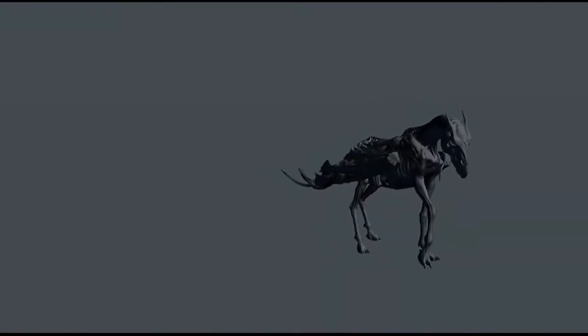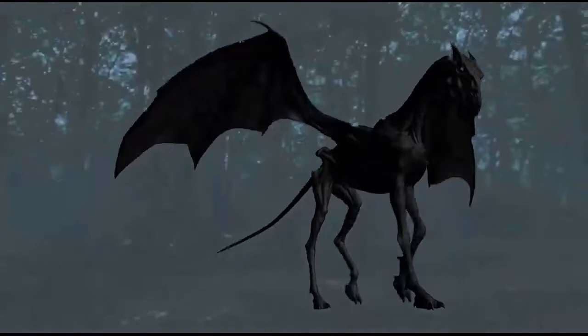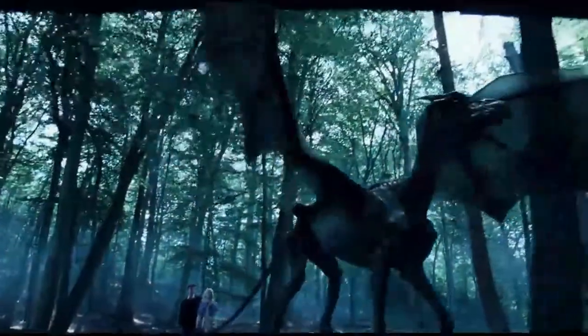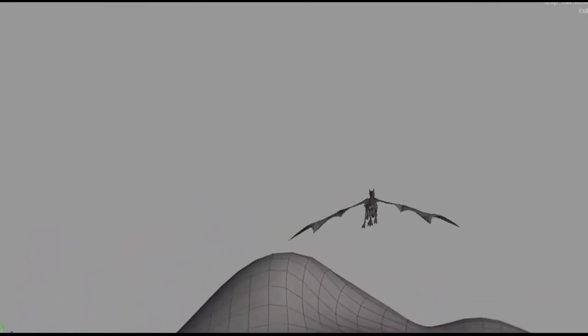There's always that last little bit of work that has to be done on the CGI. With this Thestral, it was basically a living skeleton. And most animals, by the time they get into that shape, aren't walking around — certainly not flying around. So we had to be a little more creative with our reference.